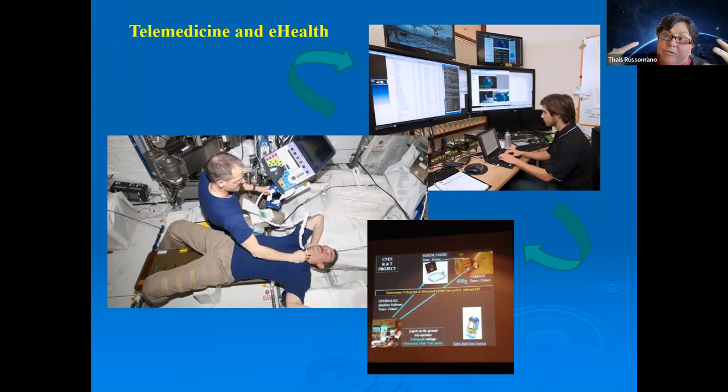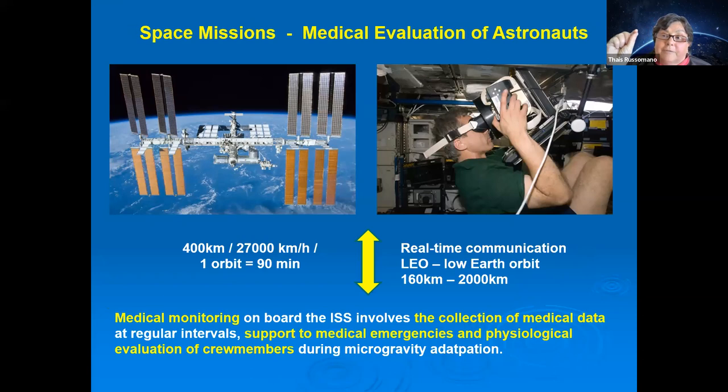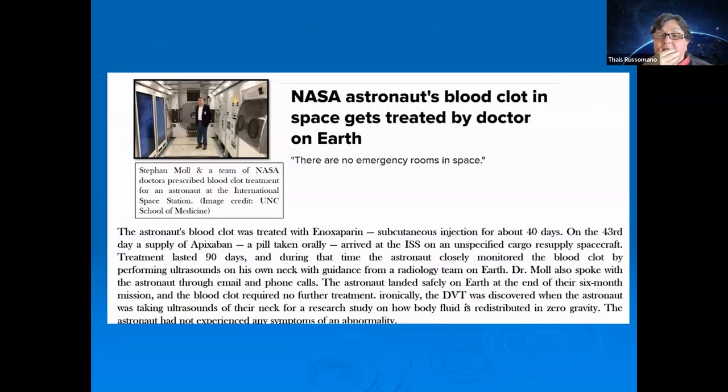Data must be sent to Earth so someone can help astronauts — whether guiding their adaptation to microgravity, managing space motion sickness, or handling clinical situations. In LEO missions, this is straightforward because real-time communication works well at the speed of light, allowing collection of medical data, support during emergencies, and guidance on expected physiological and psychological changes.